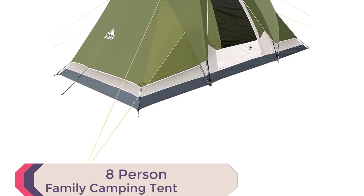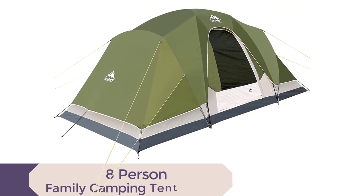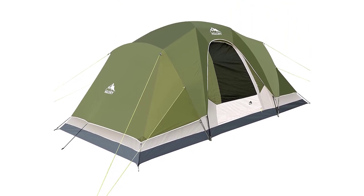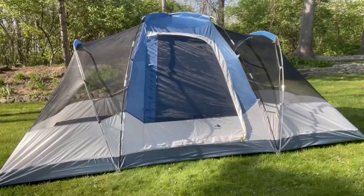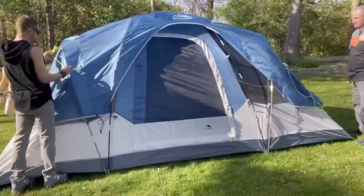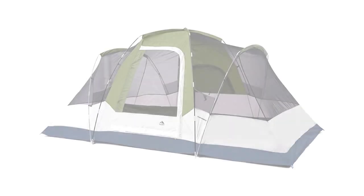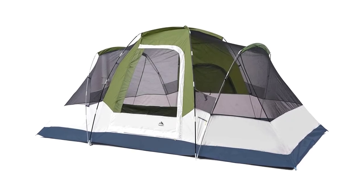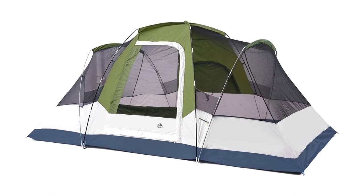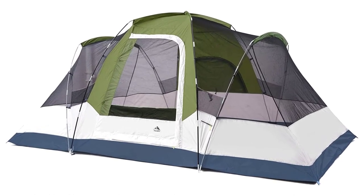Introducing the 8-Person Camping Tent, your perfect companion for outdoor getaways. With its spacious interior and easy setup, this tent is ideal for family camping trips. Measuring 14 feet by 8 feet by 72 inches, it comfortably accommodates 8 campers or 2 queen air mattresses. The mesh D-door, window, and side walls provide excellent ventilation and stunning views of the outdoors.